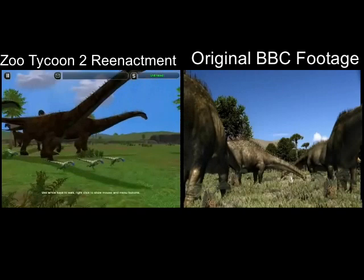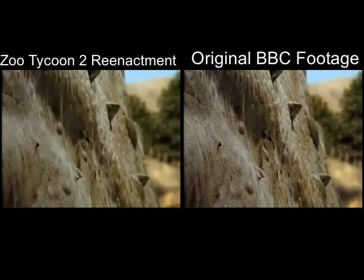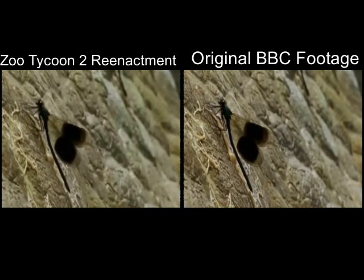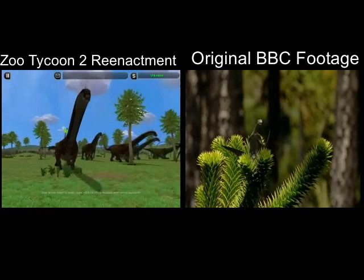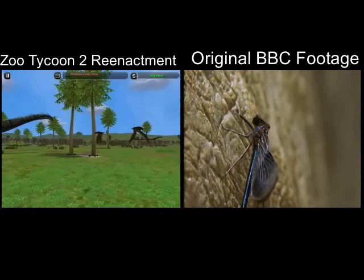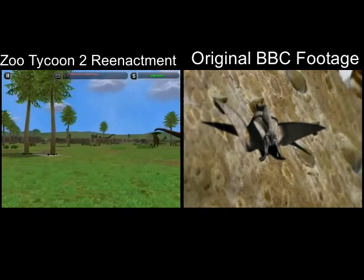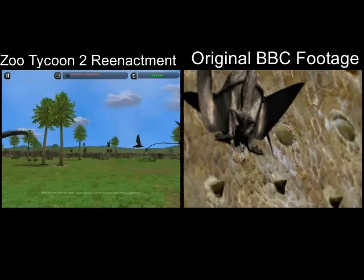Such a huge herd on the move attracts an array of smaller animals. As they eat and trample the vegetation, insects swarm around them. And insect hunters, like these damselflies, use the dinosaurs as gigantic feeding platforms. There is even a tiny flying reptile or pterosaur called Aneurognathus that specializes in life amongst these giants. These pterosaurs feed on insects and spend their entire lives hanging on to the diplodocus — they fight, feed and breed on creatures that are 150,000 times heavier than they are.